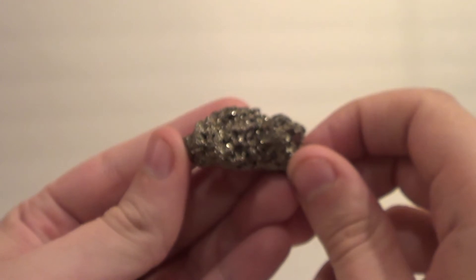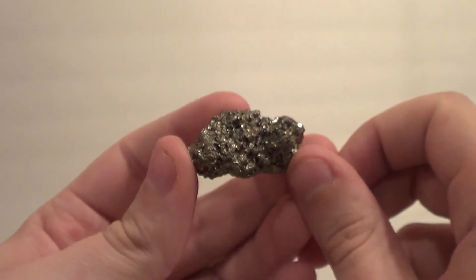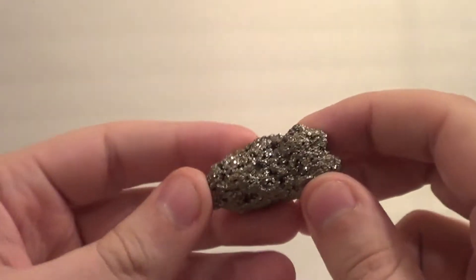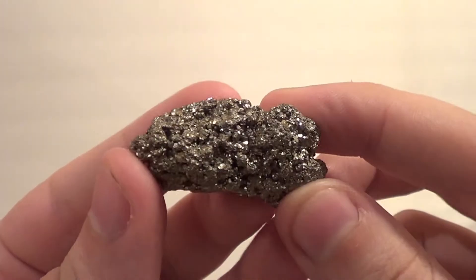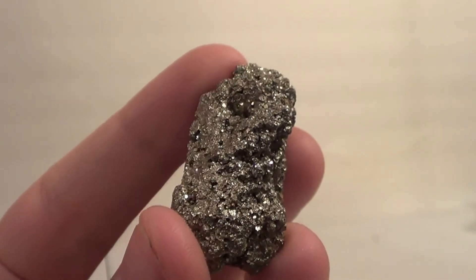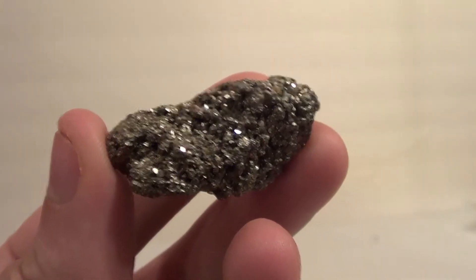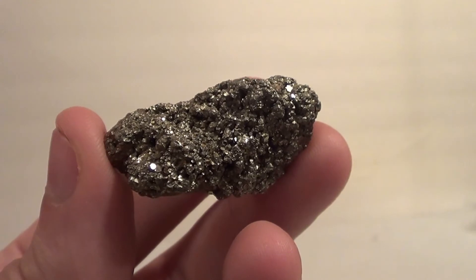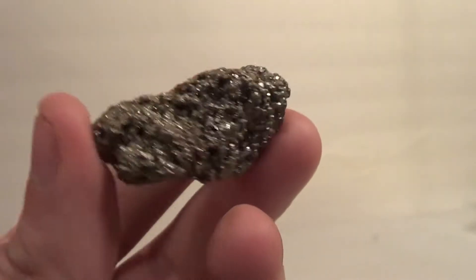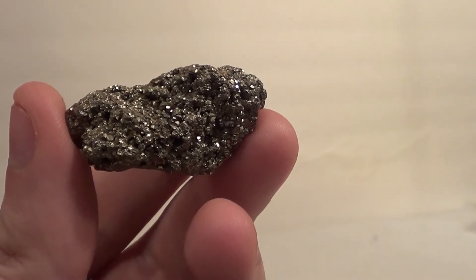And if you haven't, well today's your lucky day because we've got a blurry specimen right here for you. Let's see if we can focus that up — there we go. Now I think it's pretty clear why pyrite would be confused with gold. It's got that kind of metallic luster and that yellowy coloration.